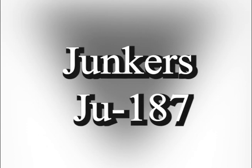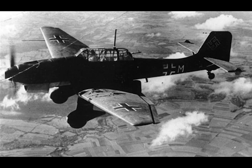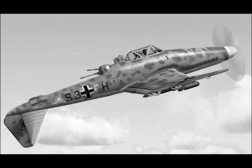Junkers JU-187. The JU-187 kept some of the features of the earlier JU-87 Stuka, such as the cranked gull wing and two-man crew, but added retractable landing gear and a very novel reversible vertical tail.